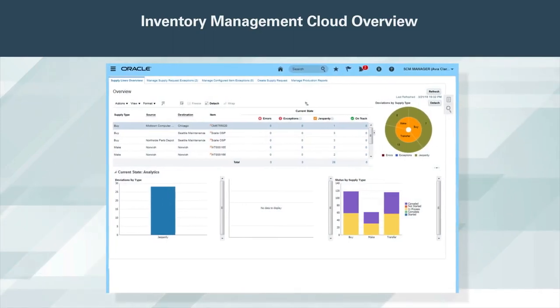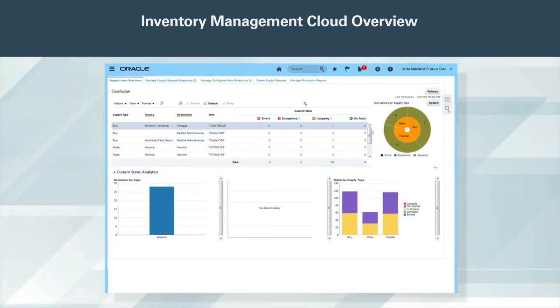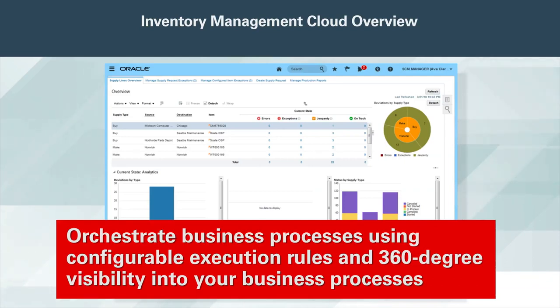Gain better insight into product costs and margins and optimize the flow of goods with configurable supply orchestration. As part of the larger Oracle SCM and ERP Cloud solutions, you can optimize the flow of goods throughout your organization and efficiently manage your global inventory. Enable business flows for contract manufacturing, configured order, back-to-back, internal material transfers, min-max planning, and other planning requests. Orchestrate business processes using configurable execution rules and 360-degree visibility into your business processes.